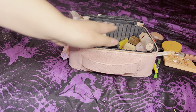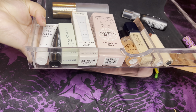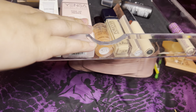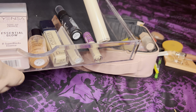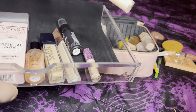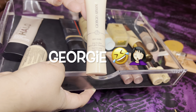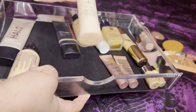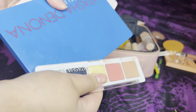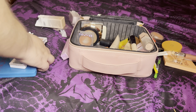Let me bring over the primer, concealer, and setting spray drawer. For concealer, I'm going to bounce back to the Armani Power Fabric in shade three — we'll give that one a shot this week. For foundation, I have three project pan foundations going, so I'm only pulling the Giorgio Armani Neo Nude Foundation. This shade is a little too orange-peachy on me, but I do have color correctors to make it work.